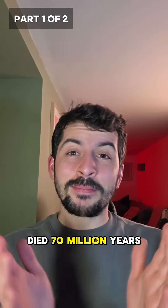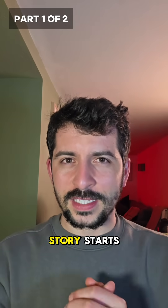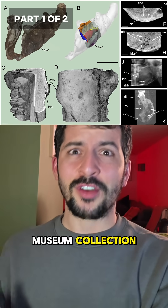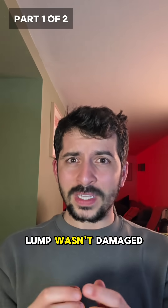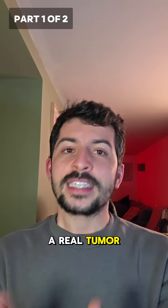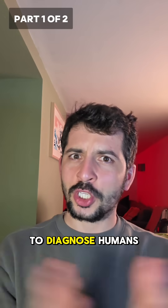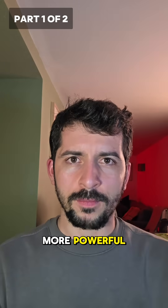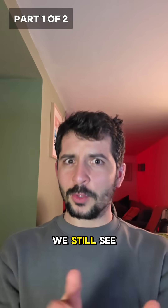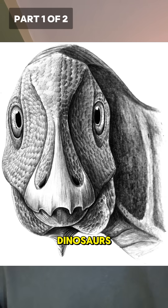Meet Abivore, died 70 million years ago, but its jawbone — that's where the story starts. A weird bulge on its face had been sitting unnoticed in a museum collection for years. That lump wasn't damage — it was a tumor, diagnosed using micro-CT scans, basically the same tech doctors use to diagnose humans but way more powerful. The diagnosis: an ameloblastoma, a benign tumor we still see today in humans, reptiles, and even mammals — and now dinosaurs.